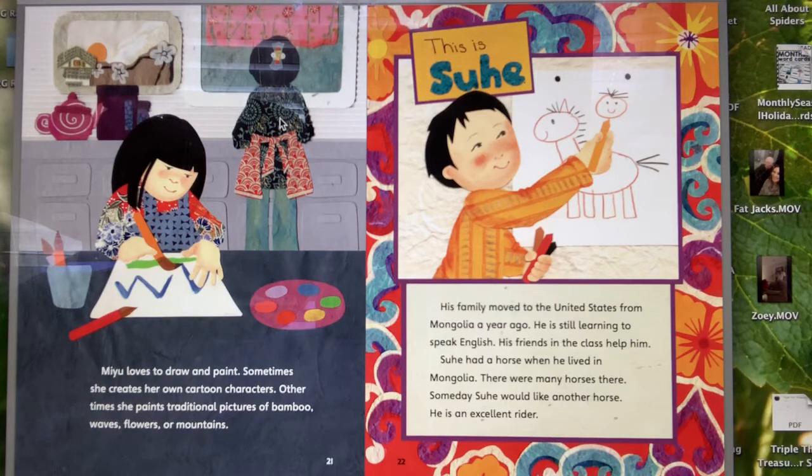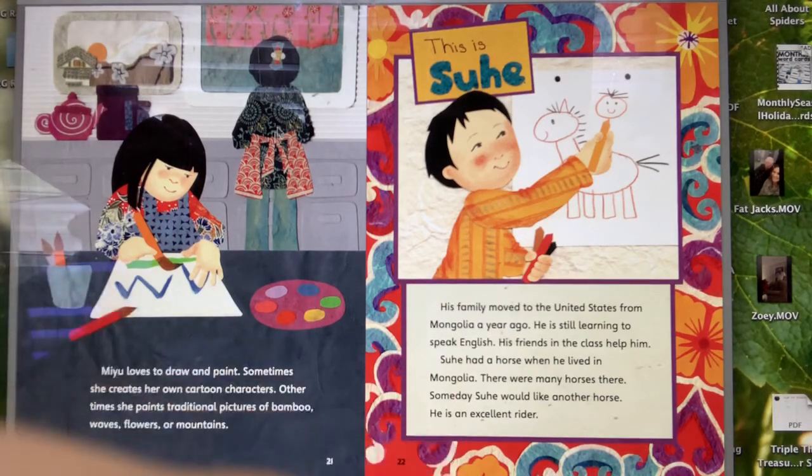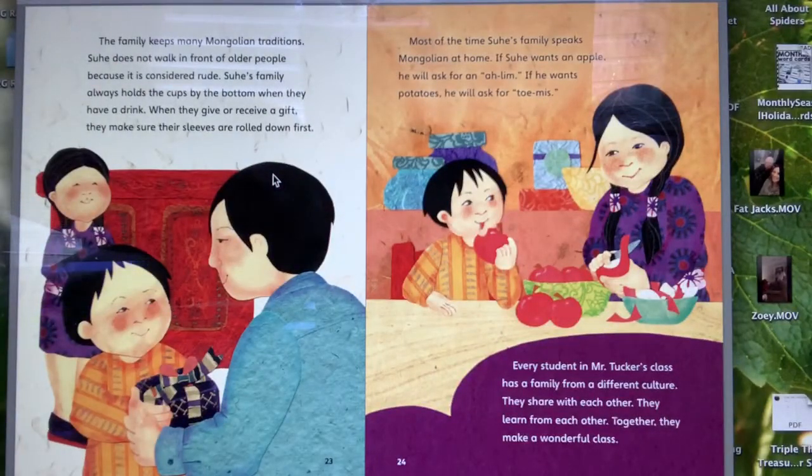This is Suhi. His family moved to the United States from Mongolia a year ago. He is still learning to speak English, and his friends in the class help him. Suhi had a horse in Mongolia — there were many horses there — and someday he would like another horse, as he is an excellent rider. The family keeps many Mongolian traditions: Suhi does not walk in front of older people, the family holds cups by the bottom when drinking, and rolls down their sleeves when giving or receiving a gift. At home they mostly speak Mongolian — an apple is an alim, potatoes are tomis. Every student in Mr. Tucker's class has a family from a different culture. They share with each other, they learn from each other, and together they make a wonderful class.